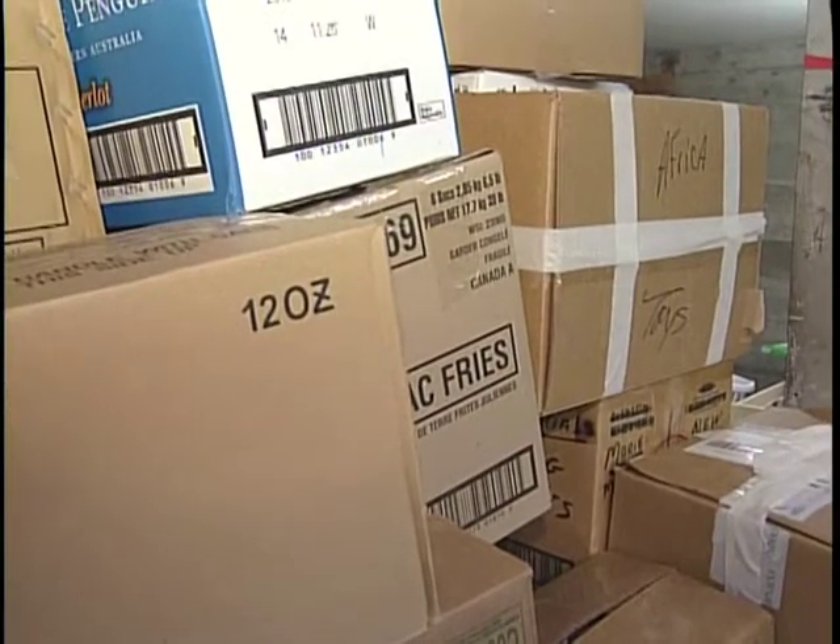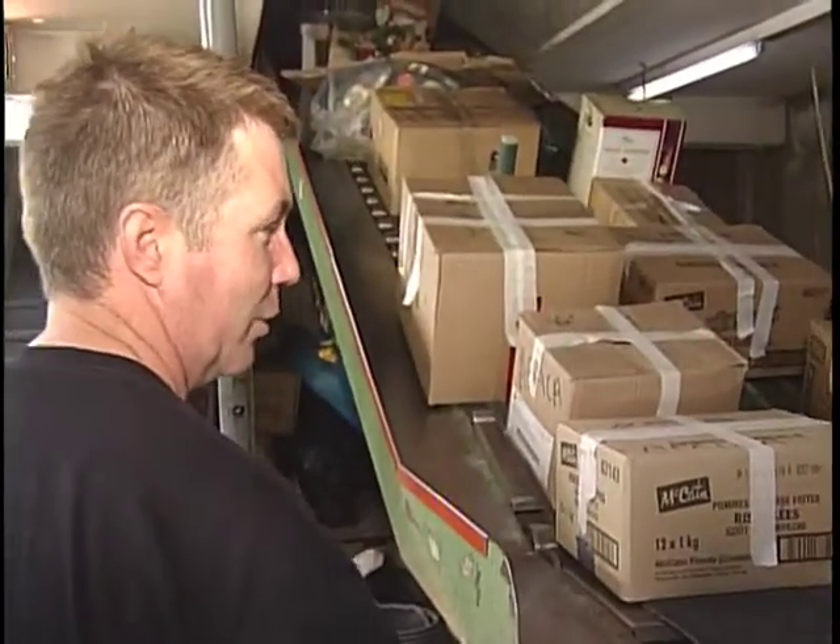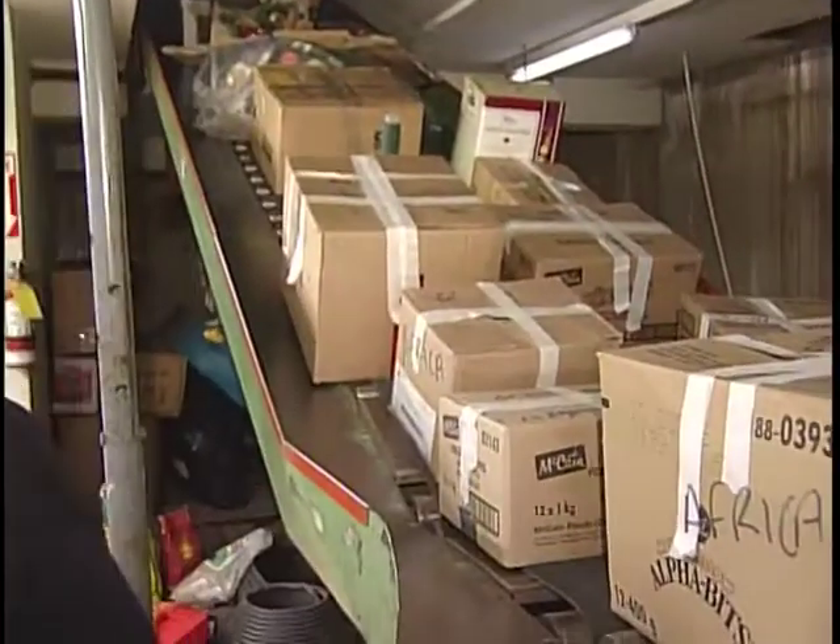We are downstairs at the Dryden Mission, just below the conveyor belt, and we are getting ready for our truckload. It's an 18-wheeler truckload of anything that we have that we're able to give to Africa, and we are asking folks to help us out and fill this truck.